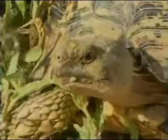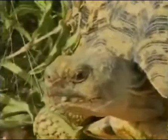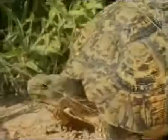Other predators include the Grand Hornbill, and sometimes human beings — some people who prefer the meat.